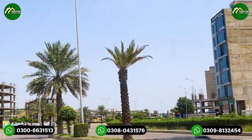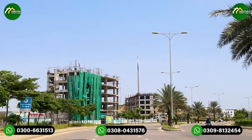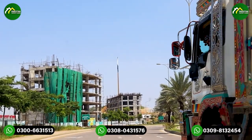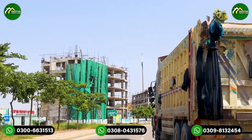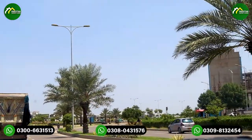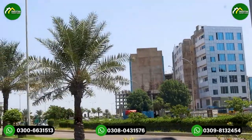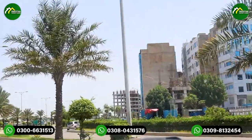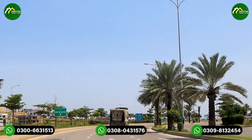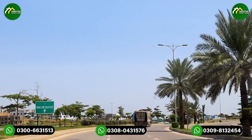On the left side is the Precinct 6 area, and in the Midway B commercial area, showrooms and shops are currently available for installation. We also have residential apartments available in the Liberty Commercial area. For more information, you can contact us on the numbers provided. Allah Hafiz.